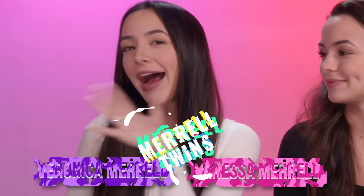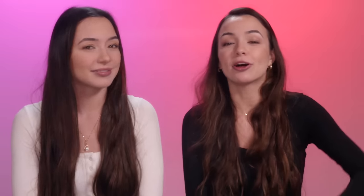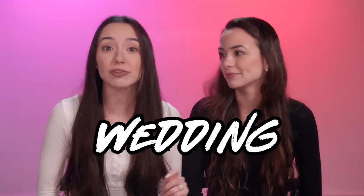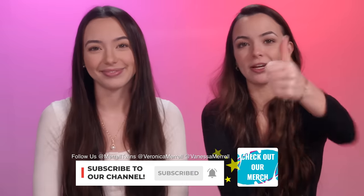Hey guys, I'm Veronica. I'm Vanessa. And if you didn't know, I got married. She did get married. But today we are going to be talking about Ronnie's wedding dress — the dresses she tried on, why she didn't choose them, and why she chose the dress she chose. We're basically doing a wedding dress review. We didn't vlog it because we didn't think to, but we have pictures. Make sure to subscribe and give this video a thumbs up for marriage.